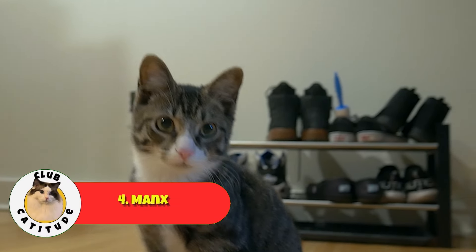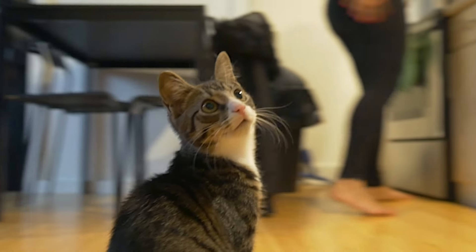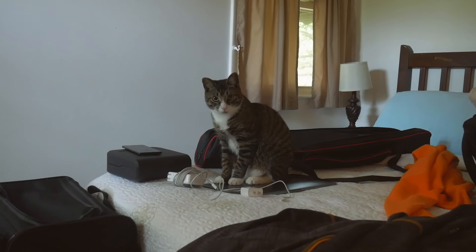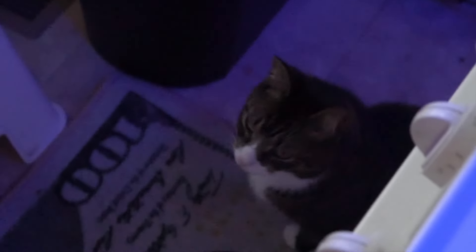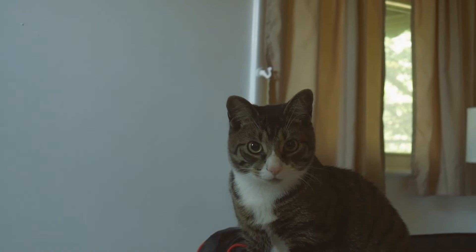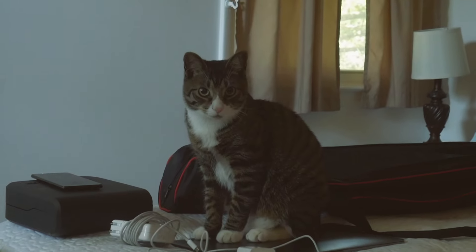Taking the number four spot, we have the Manx. Known for their unique tailless look, Manx cats are playful, gentle, and very loyal. They've got a short, dense coat that requires minimal grooming, making them a great low-maintenance choice for first-time cat parents. Manx cats are also generally healthy and quite adaptable. They get along well with kids and other pets. They're active enough to keep things lively, but also enjoy their downtime. If you want a cat with a quirky appearance and a sweet personality, check out the Manx — it might be the perfect match for you.